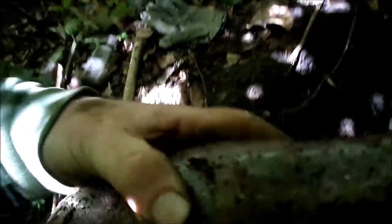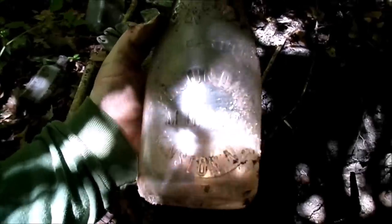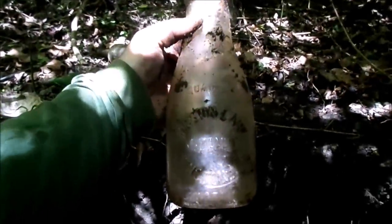I see what looks to be a quart milk bottle showing up. You can see the slug plate right there, so hopefully the top's not missing or anything like that. It's intact. Kinston Dairy, McDaniels, Kinston NC. No lip chips, and I'm not seeing any cracks or anything else wrong with it. So that is a pretty good one right there — probably worth $35.